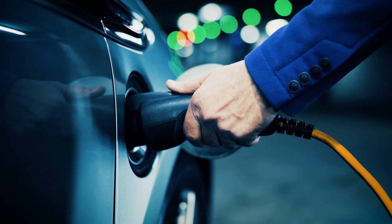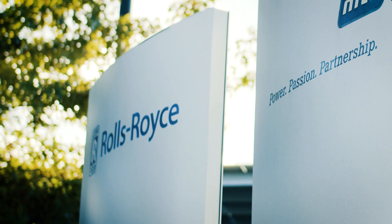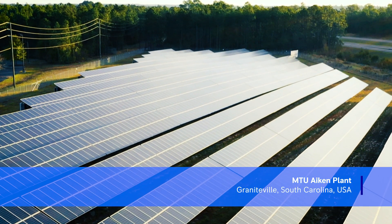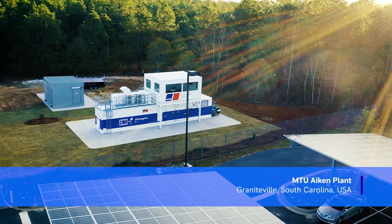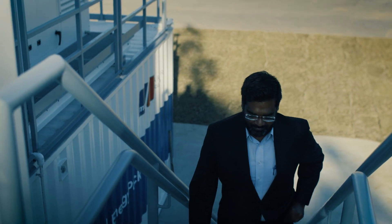As a world-class supplier of energy solutions, Rolls-Royce is leading by example and installing a microgrid at its MTU facility in South Carolina. Dr. Arunachalam is the project manager on-site responsible for the microgrid installation.